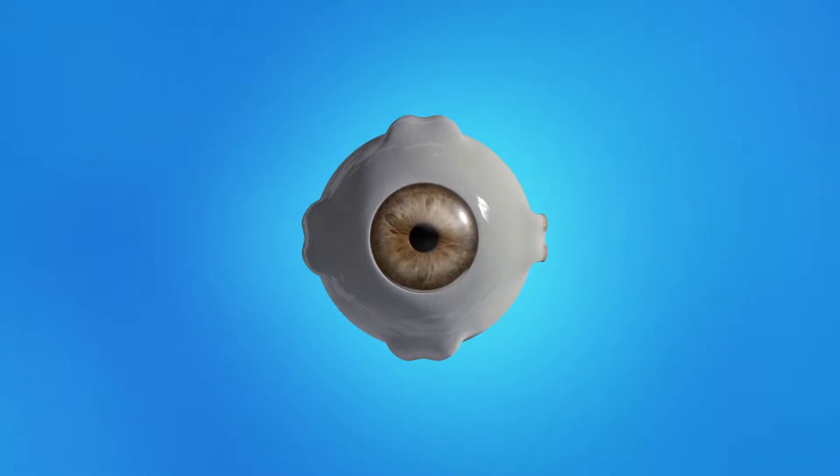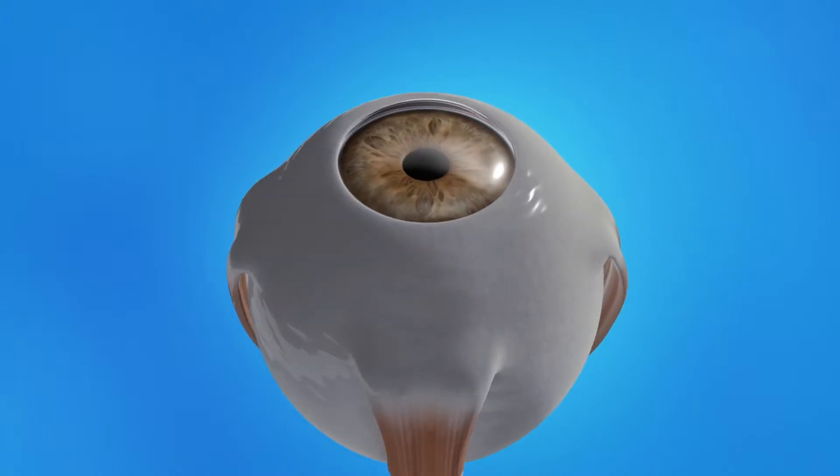Cataract surgery is usually done as an outpatient procedure, so you can go home afterwards. Your eyes will be numbed with either eyedrops or an injection of medicine so that you don't feel any pain. During cataract surgery, your ophthalmologist will make a small opening in the side of your cornea.